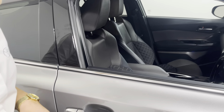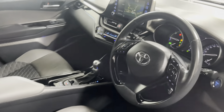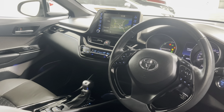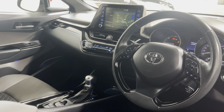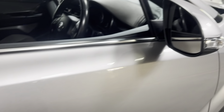When we take a look on the inside we have our half leather interior, front heated seats. This is the 1.8 hybrid automatic with sat nav, bluetooth, leather multifunctional steering wheel, push button start, dual climate control, cruise control — the list goes on with this car. We also have our keyless entry and our blind spot monitoring.